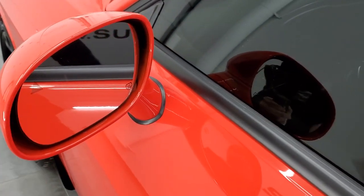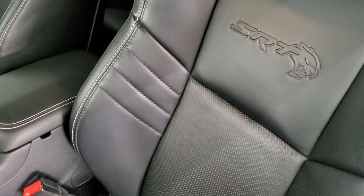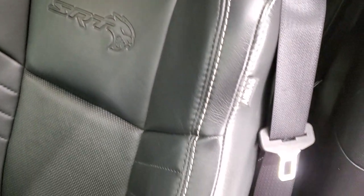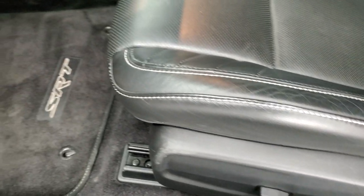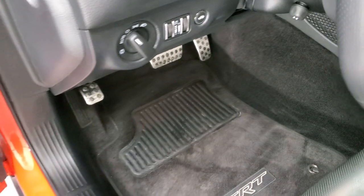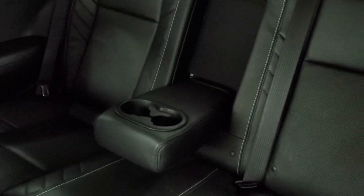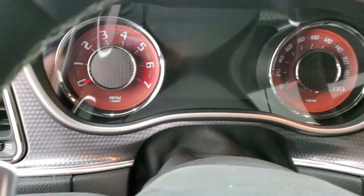Heated power mirrors with blind spot monitoring. Inside, the Hellcat package gives you the Laguna leather black interior — it's a really soft-touch leather on the bolsters. You get the SRT Hellcat logo embossed into the backrest, no rips or tears. Power driver seat — both front seats are heated and cooled. Factory floor mats, auto headlamps, Harman Kardon sound, power windows, power locks, power mirrors. The back seats are in excellent condition as well — no rips or tears. Smells very clean inside this car; I don't think it's ever been smoked in.